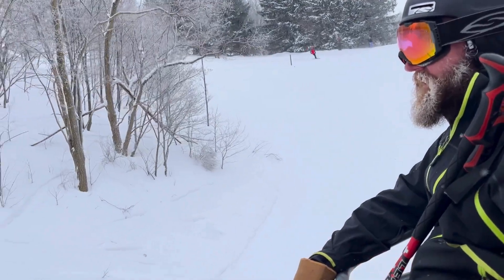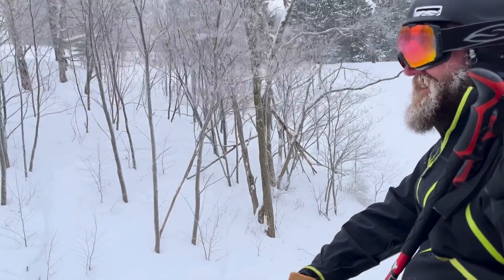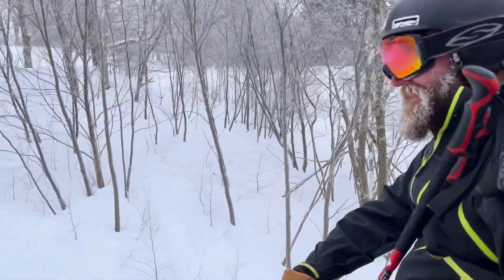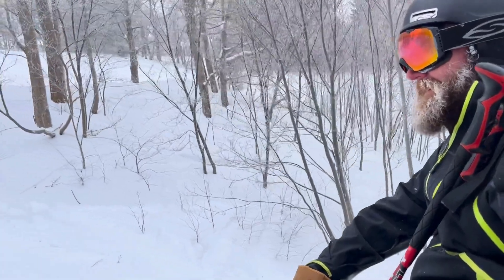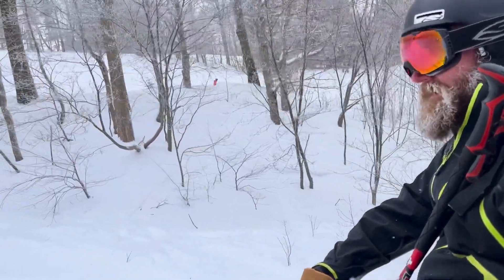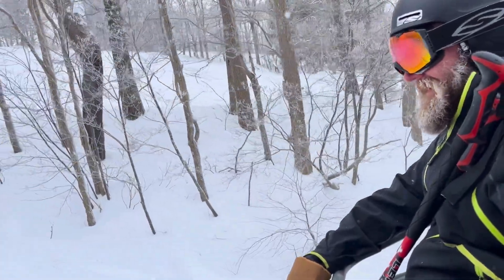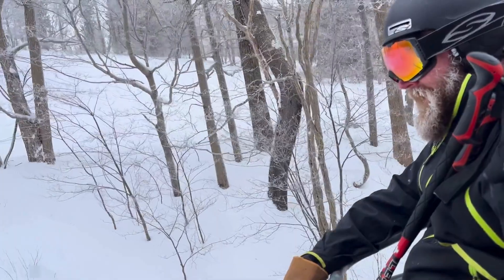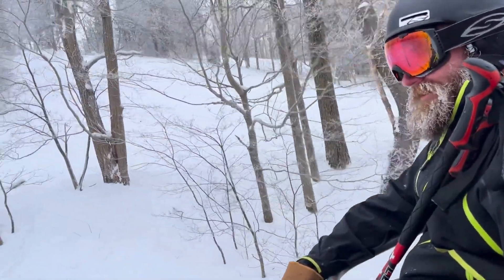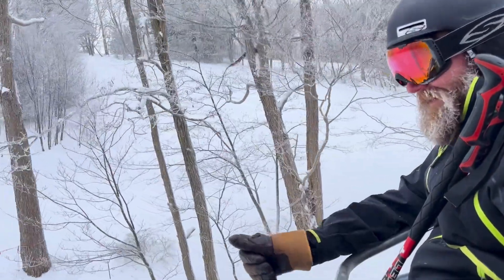When going downhill, as long as you're not survival skiing, you're just in that moment and smiling — just flowing. Survival skiing is where you're using all the tricks you know to stay upright and in control.